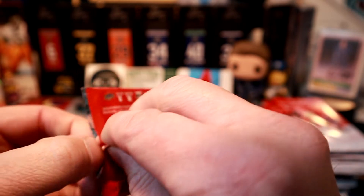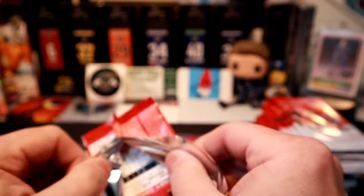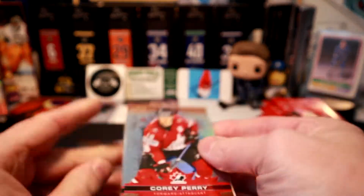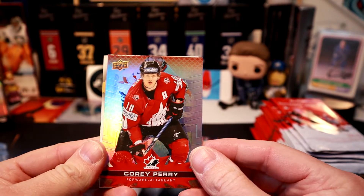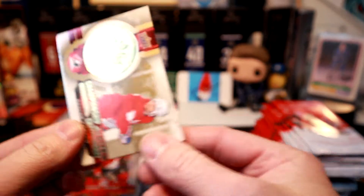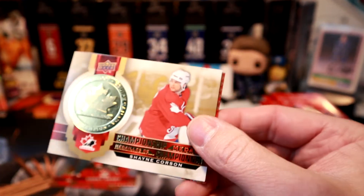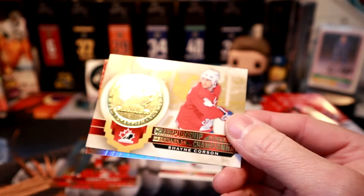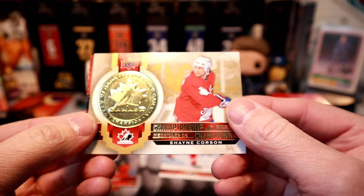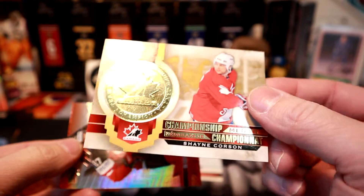Very happy to have something new to open. News coming on the wire: Upper Deck Series One may not be coming out until the end of January or possibly even March. We got Cory Perry, and we got the Championship Medals cards — they're one in three packs. We got Shane Corson, and they're actually a pretty nice-looking card for one of the easiest inserts to get.